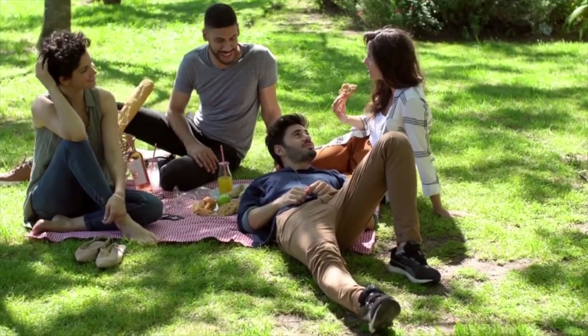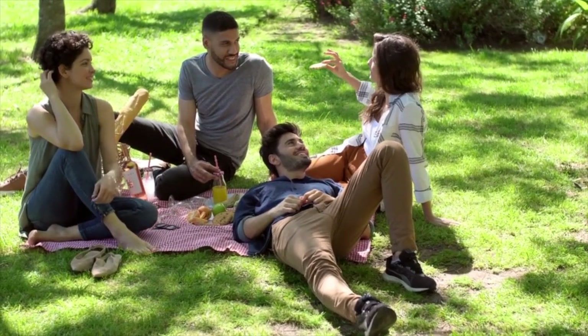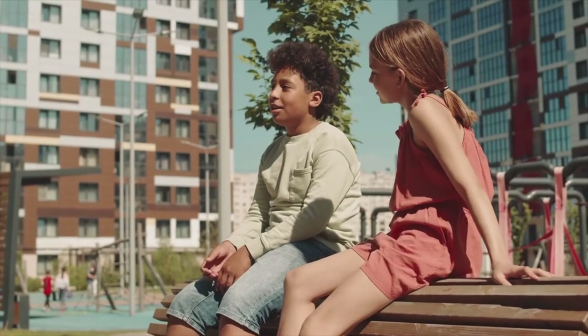Number one: soak up some sun. One of the main ways your body manufactures vitamin D is through your skin via sun exposure. It is recommended to spend time outside in the sun to boost your vitamin D level naturally. Experts recommend five to ten minutes of sun exposure two to three times a week — that's all you need to make enough vitamin D for your body while avoiding the risk of skin cancer.